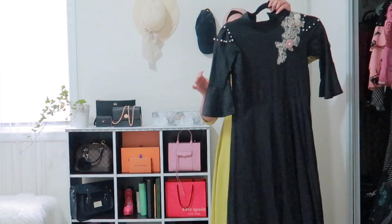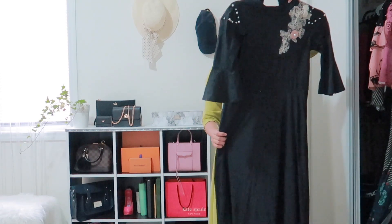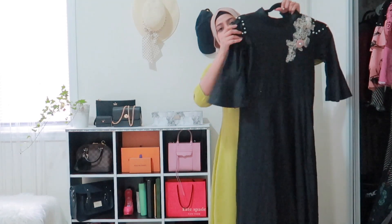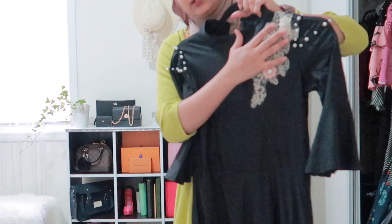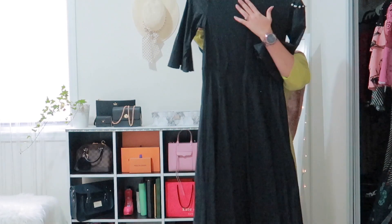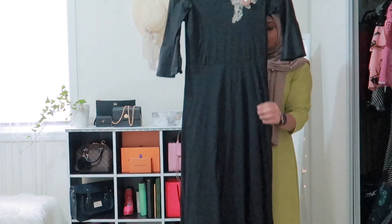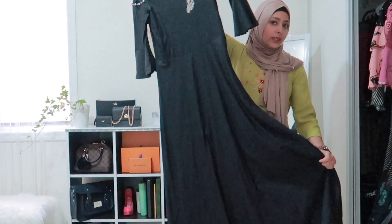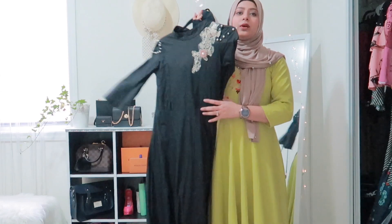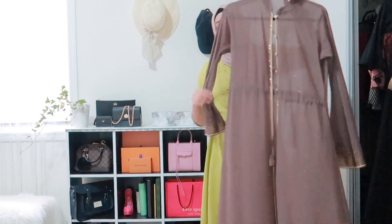The next dress is this beautiful black dress. It's super long, made of stretchy material, and has bead detailing. It's a high neck with a zipper, and it has belt loops — it looks really good with a white belt. I also got this one from Soda.